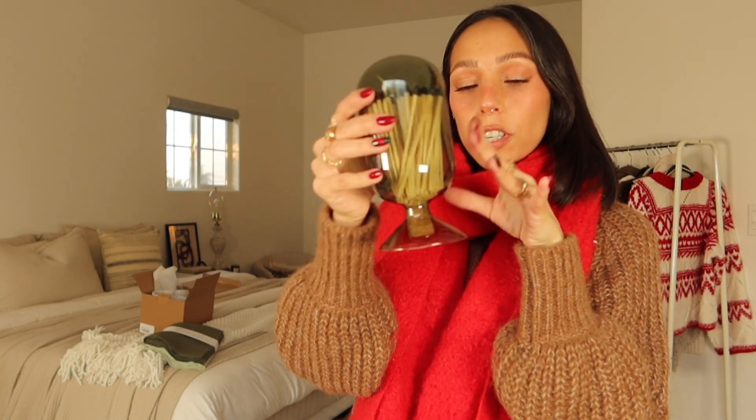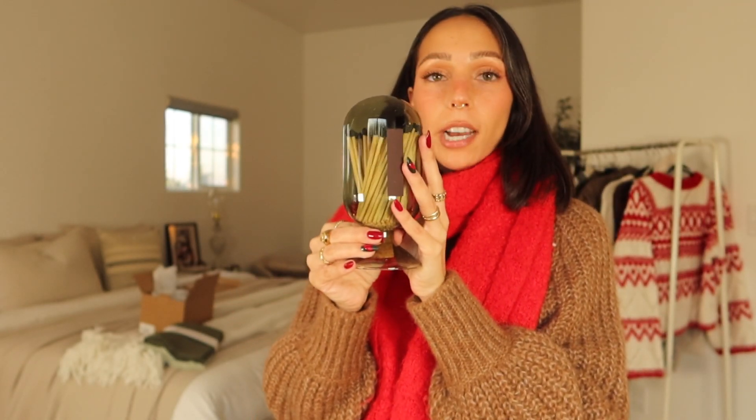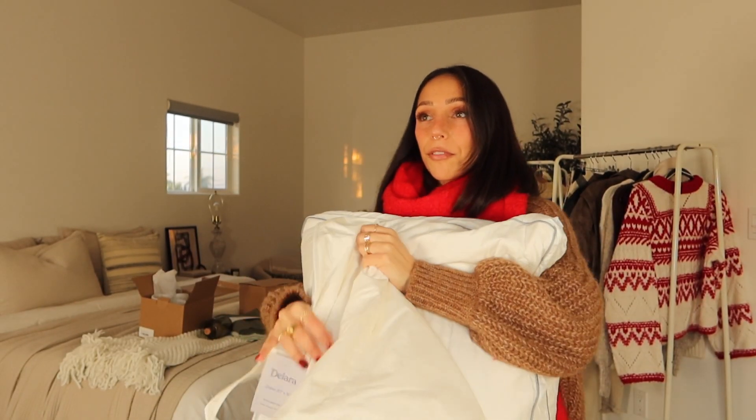The next thing I got is this little match holder — a match cloche, I don't know how to pronounce it so please don't come for me. I've been wanting one of these for a while and it's so aesthetic. I just love these little aesthetic knickknacks.